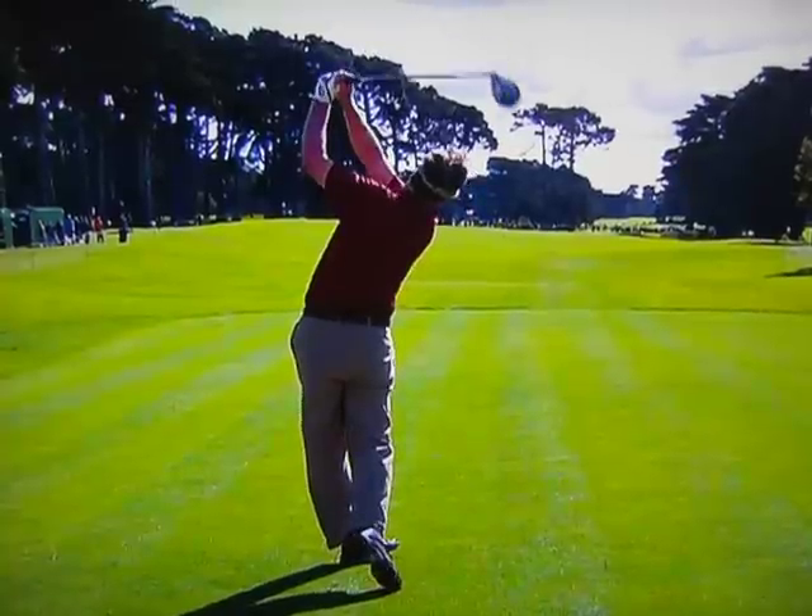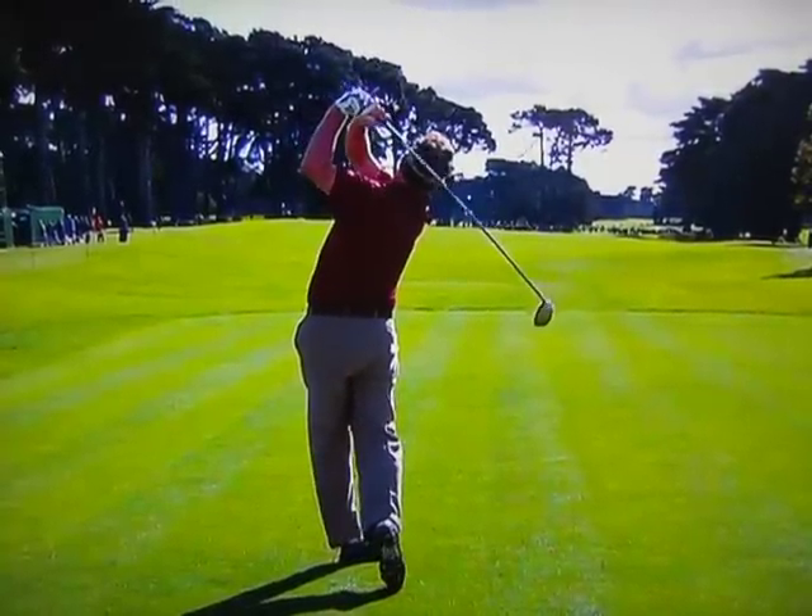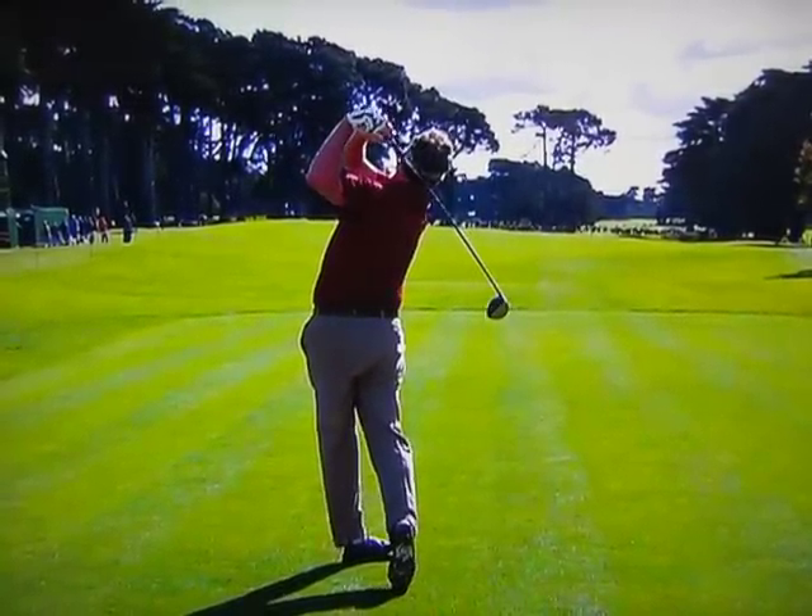Really low ball flight. And when the fairways are running hard and fast, he can really pound it out.